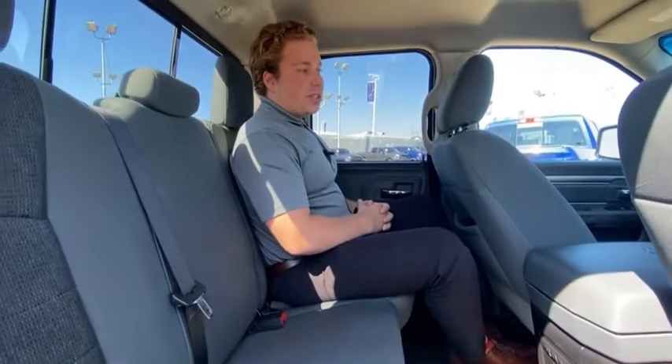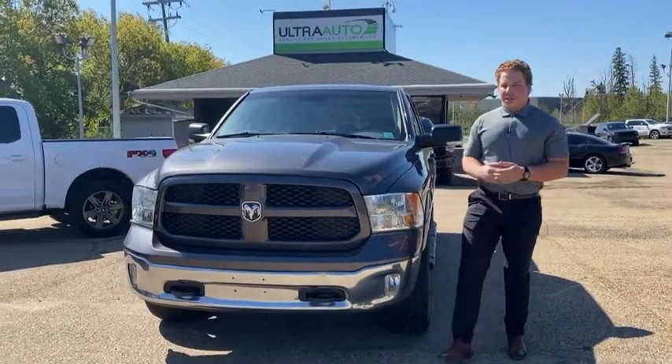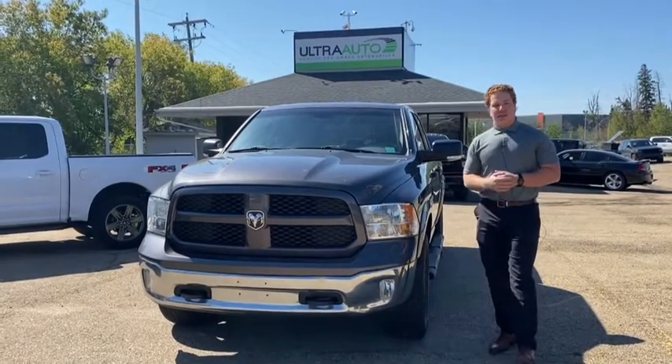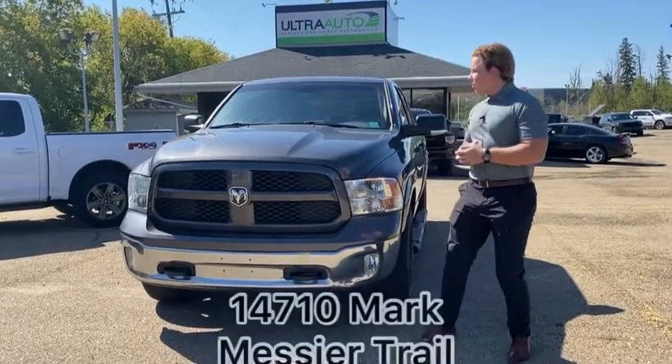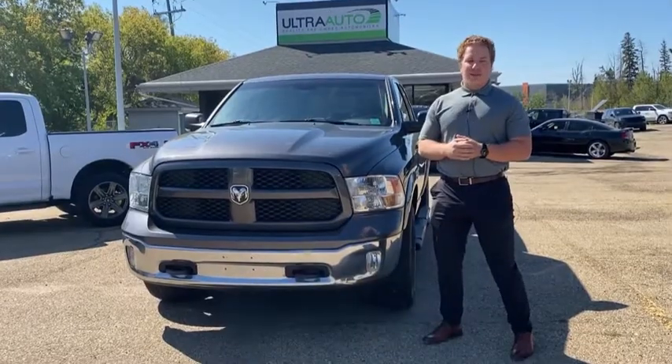And that's pretty much it guys — super clean truck, ready to go to a new home. There's our 2015 Ram 1500 Outdoorsman. For more information on this truck, feel free to give me a call anytime: 780-721-7733, or come on down to Altra Auto located at 14710 Mark Messier Trail Northwest. Come take it for a spin. Thanks for watching!